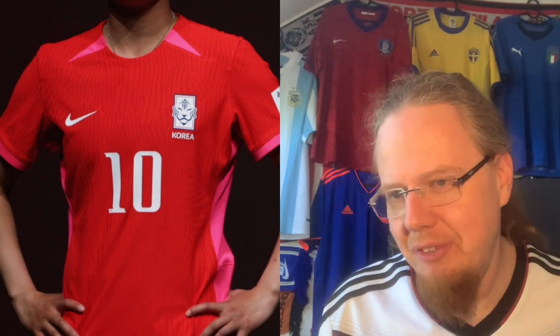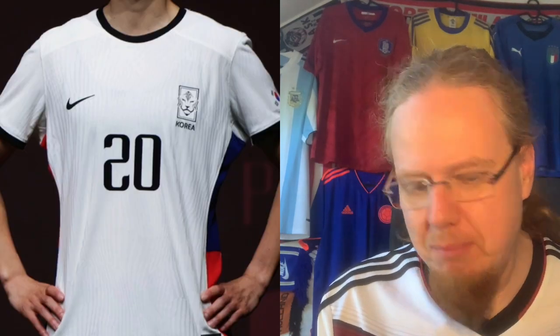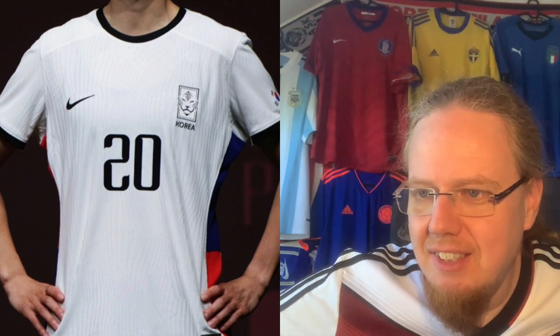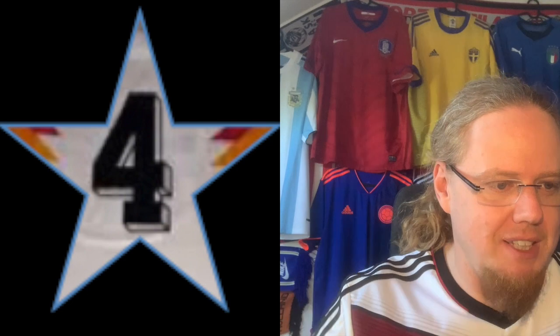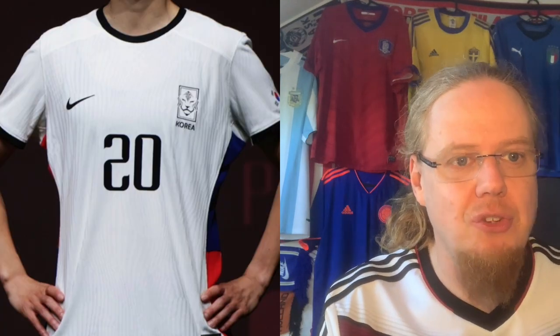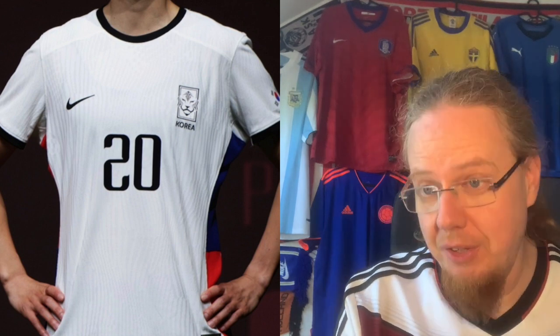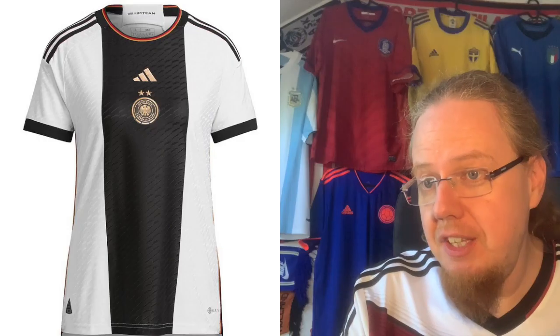South Korea — template as template can be, throwing pink in there. The home jersey is just plain boring. It's a three. The away jersey doesn't improve it much either — at least it has double-colored sides. I give it a four. Nike, you have so many teams and you just don't do anything with them.